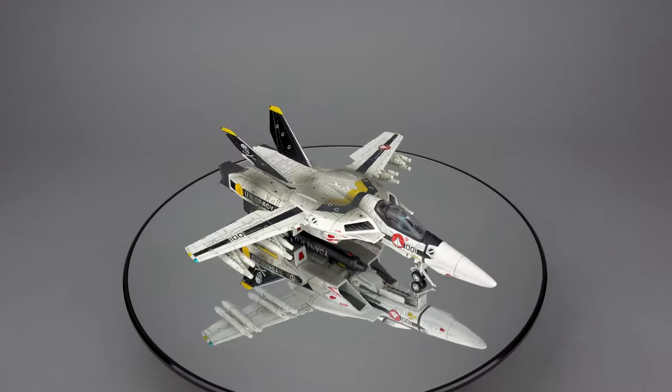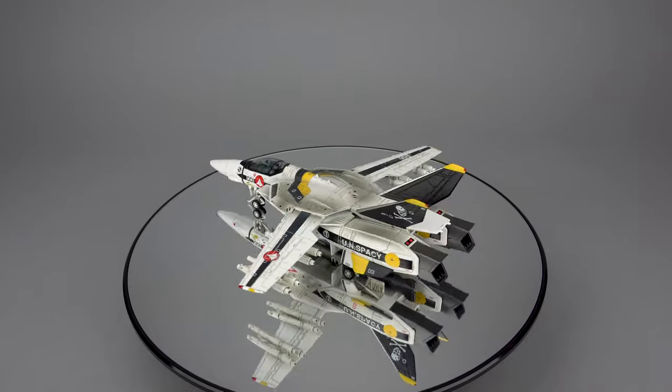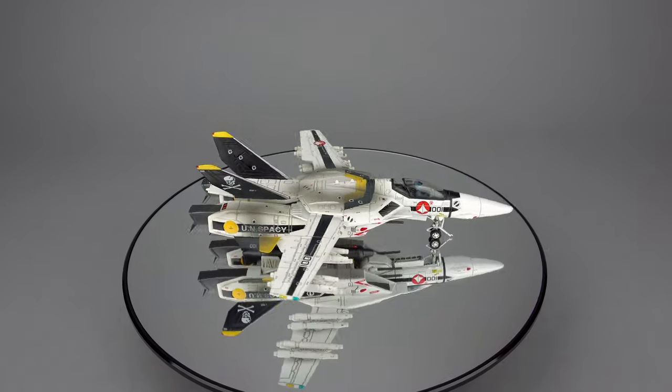I scored both of mine from Big Bad Toy Store, and if you're interested, hit the link in the comments below and search for Robotech to do the same. Hitting that campaign link also helps this channel out, so head on over to Big Bad Toy Store.